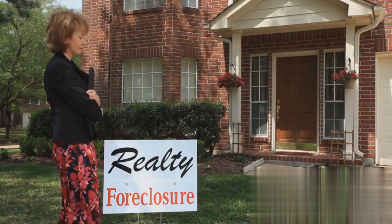Navigating foreclosure auctions doesn't have to be daunting. With the right knowledge, preparation, and support, you can uncover the bargain properties you've been searching for.